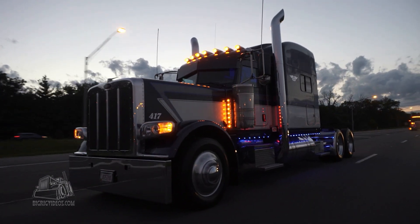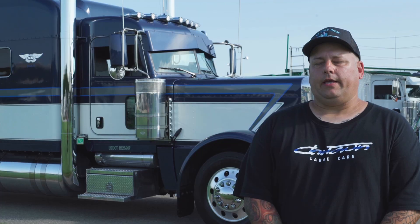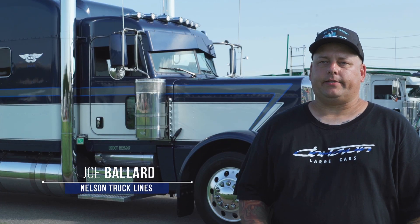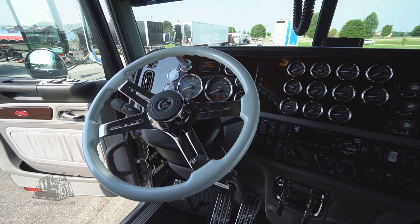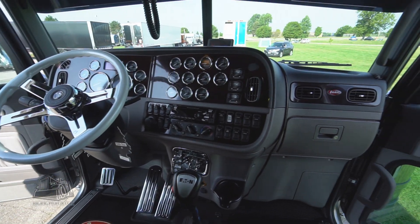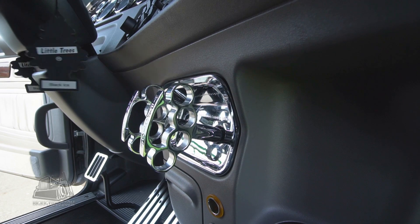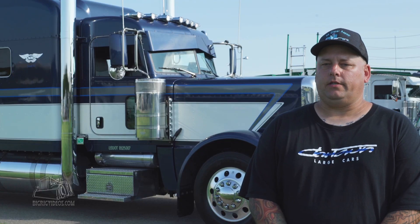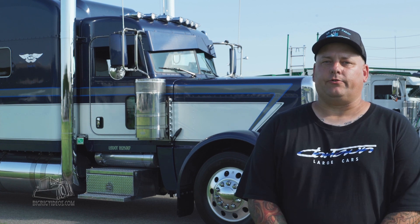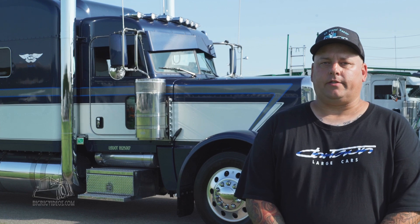It is a 2015 Peterbilt made by Fitzgerald. It has a Detroit 660 engine in it. I personally changed the steering wheel, put a legacy low seat in it, different pedals and different air plungers — just to kind of customize it up. Otherwise everything else is the way it was when we got it. My boss bought it for me back in January of 2017. It was used by Fitzgerald as a show truck and when it came up for sale, my boss loved the truck so he bought it.